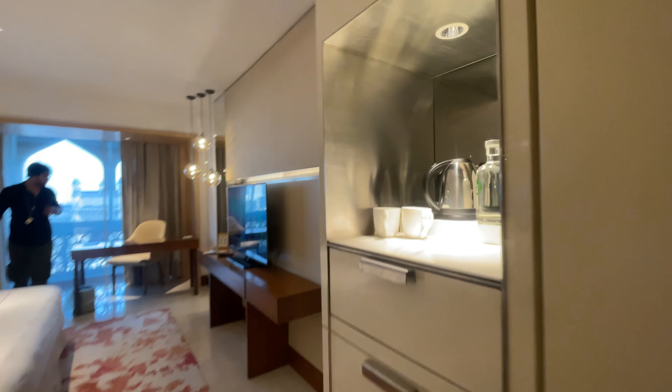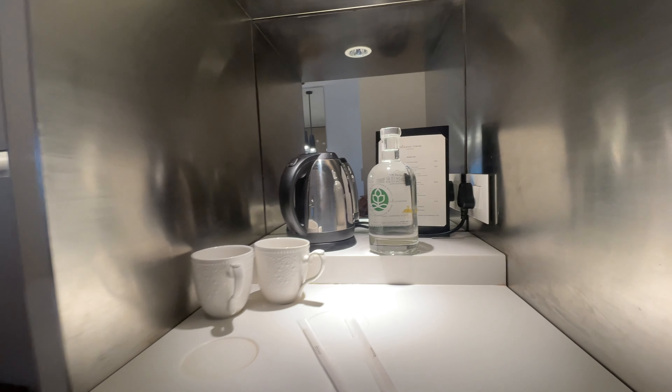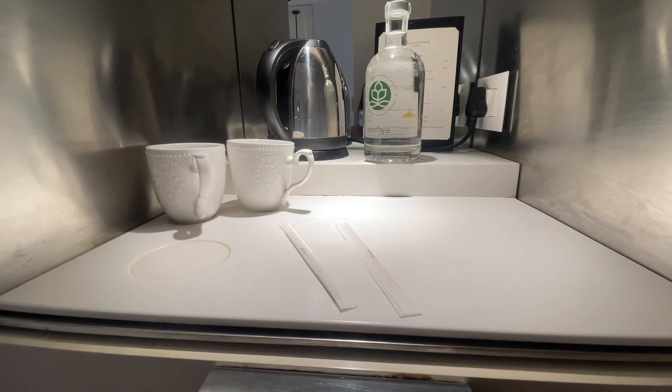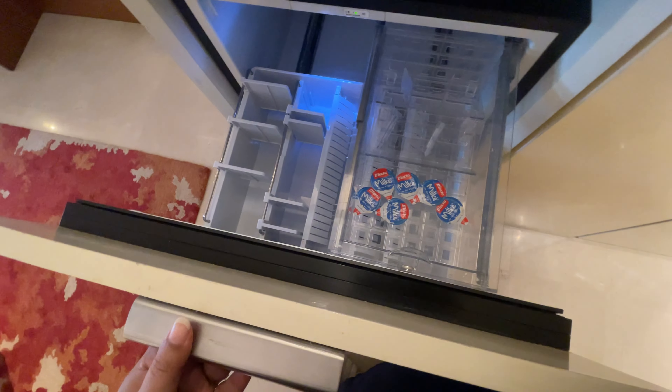This is some cupboard space. Here is the electric kettle — tea, coffee will be there. We do have milk here. This is the fridge. Nice cupboard space.